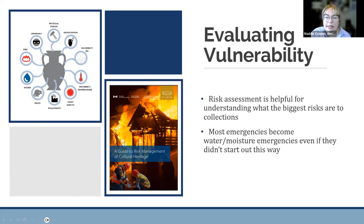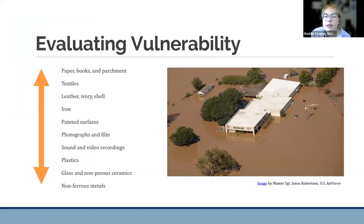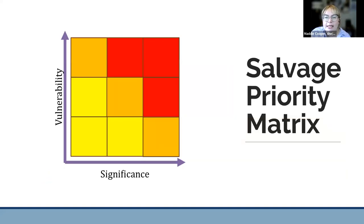With that in mind, let's consider the vulnerability of collections to damage caused by water. In general terms, the types most vulnerable to catastrophic water damage are, starting at the top: paper, books, and parchment; textiles; leather; ivory and shell; iron — where you're worried about corrosion; painted surfaces; photographs and film; plastics; and at the bottom of the list, glass, non-porous ceramics, and non-ferrous metals. Condition is also a factor — objects in poor condition are more vulnerable to damage in general. Once we've established significance and vulnerability, we can use a matrix to determine whether an object should be considered a high salvage priority. Objects with high significance and high vulnerability end up in the top right corner.